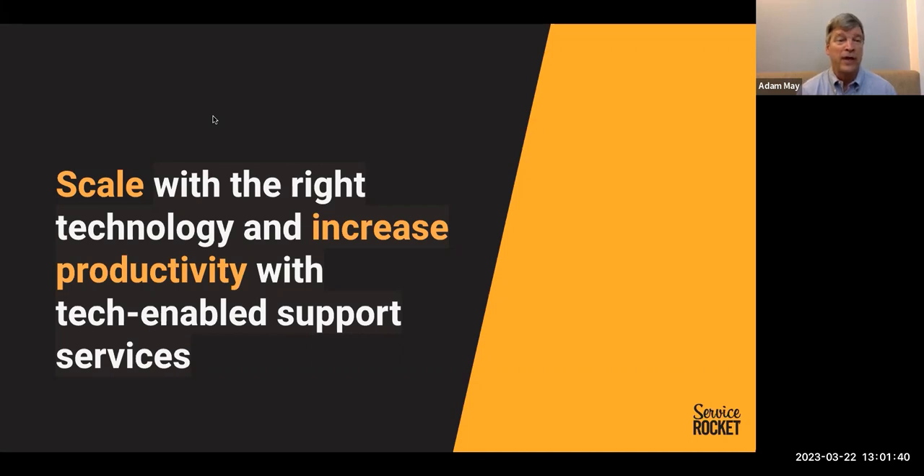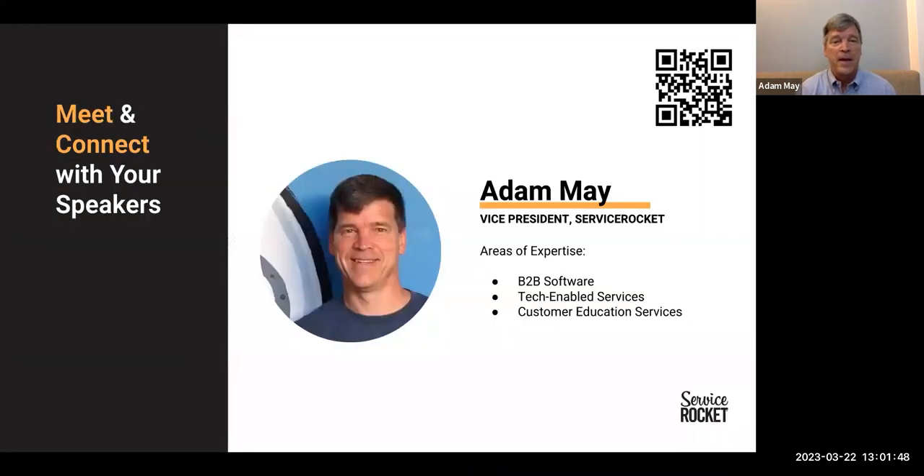Welcome everyone to today's webinar on scale with the right technology and increased productivity with tech-enabled support services. My name is Adam May. I'm the Vice President of Managed Services at Service Rocket. I've been in the B2B software industry for almost 30 years in a variety of roles around support, consulting, customer education, and various services to customers.